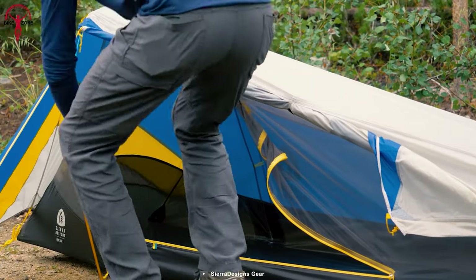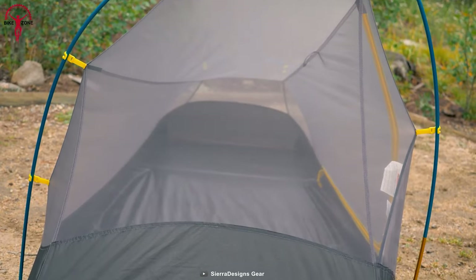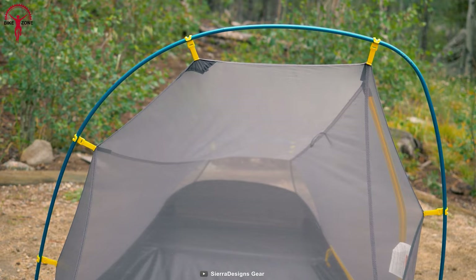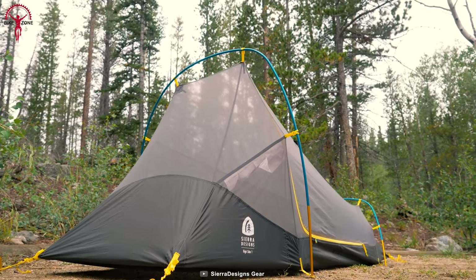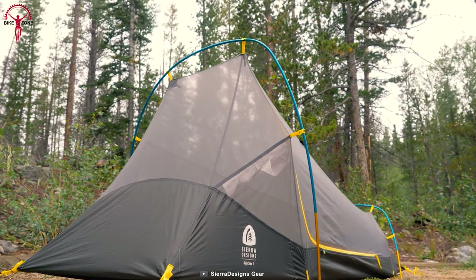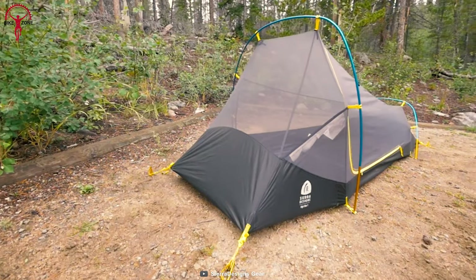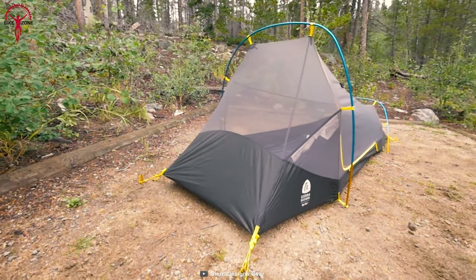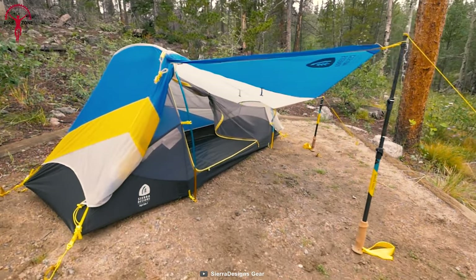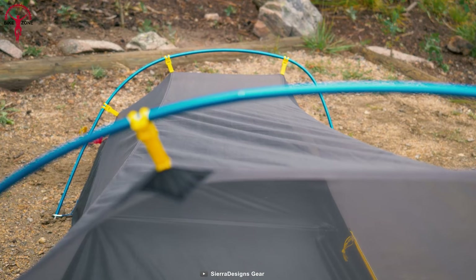The Sierra Designs High Side is the ultimate tent for all your bikepacking, fastpacking, and ultralight trips. Named one of the best small tents by Outside and Backpacker magazines, its lightweight construction makes it easy to carry. But don't be fooled — it provides a maximum amount of space for your comfort, thanks to its pre-bent poles and unique tunnel-style build. You can even extend the awning for extra storage or ventilation, perfect for those hot, muggy nights.